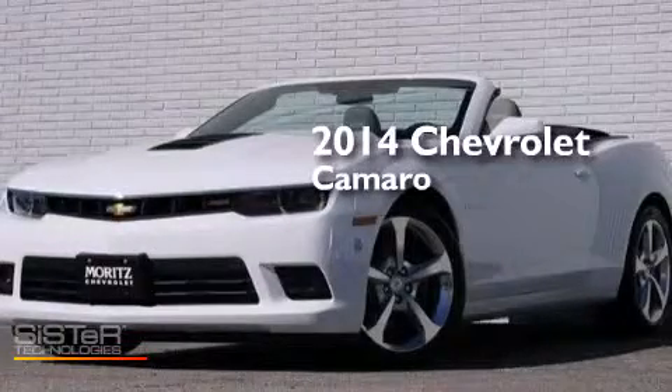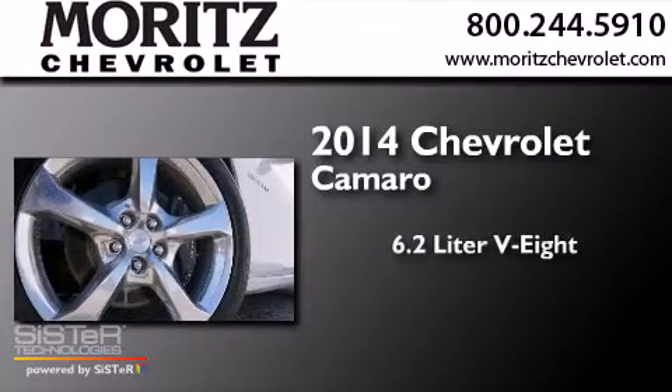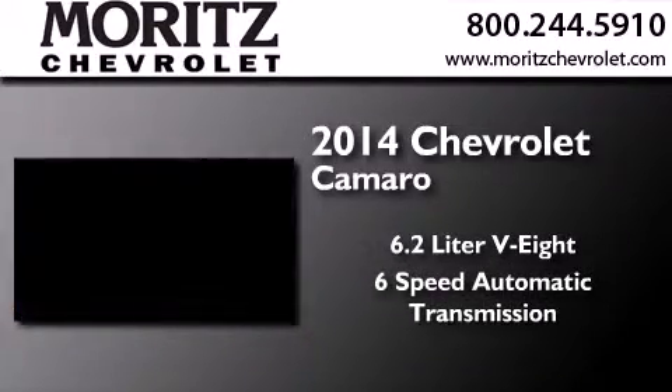This is a brand new 2014 Chevrolet Camaro. It features a 6.2 liter 8-cylinder engine and a 6-speed automatic transmission.